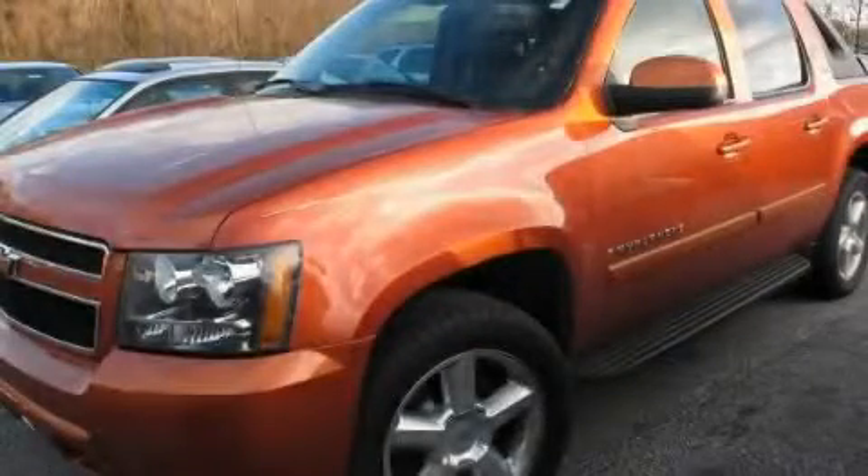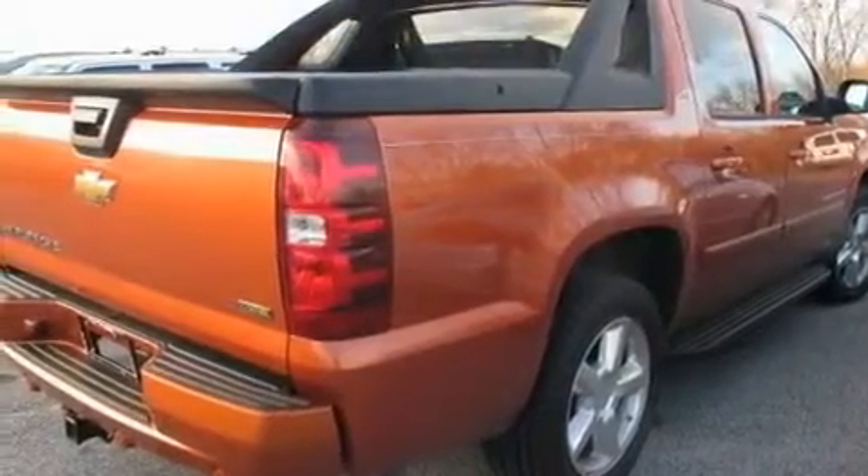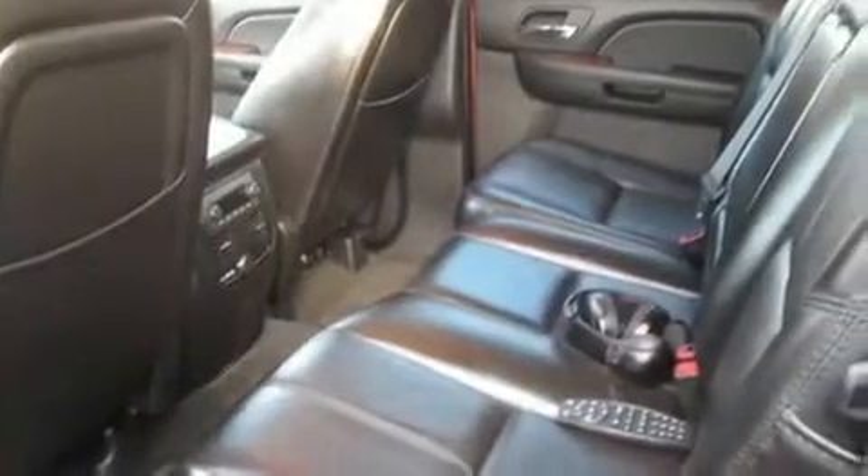This is a 2007 Chevrolet Avalanche — strong, durable, and dependable. It has a 5.3 liter 8-cylinder engine, an automatic transmission, and 4-wheel drive.